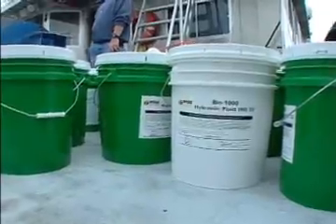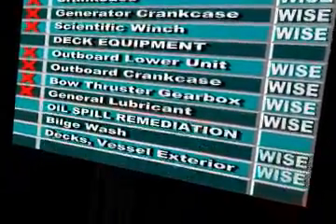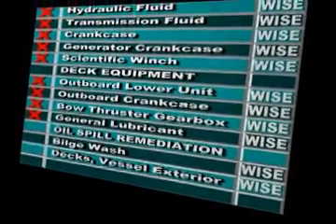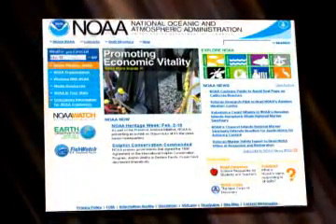NOAA's inventory of green products increased with their addition of a bio-bilge wash and a bio-boat wash, remediation and cleaning products also from WISE Solutions. The Fulmar's update to the WISE Solutions products mirrors the Green Ship Initiative commitment of the NOAA fleet of research vessels.